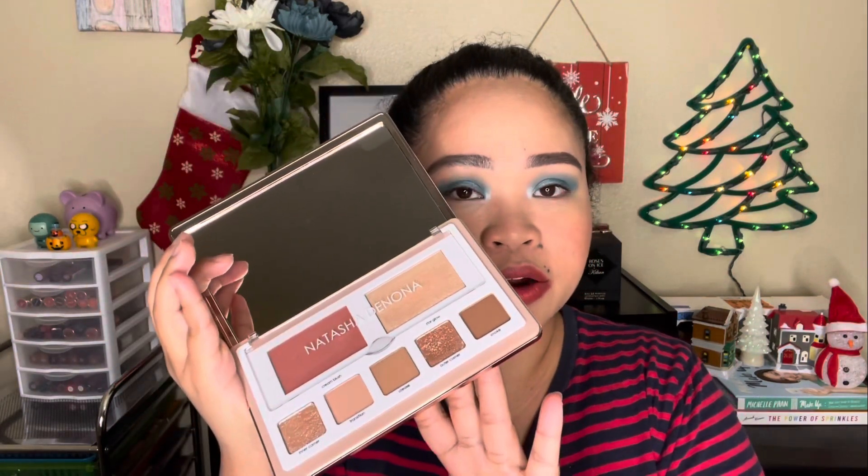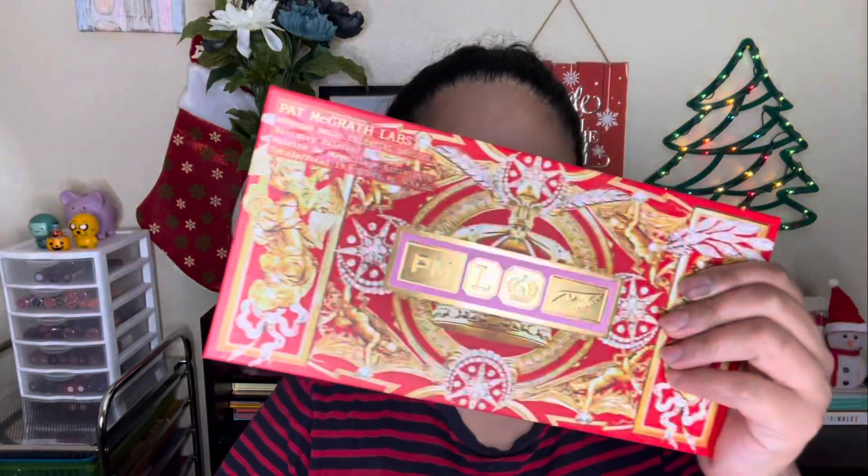I've only swatched this one on my Instagram but haven't used most of it on my face yet. I'm going to do that next time in a chill putting-makeup-on style video. The next one you've seen when I opened my advent calendar gifts — it's the Pat McGrath Mothership Mega Celestial Odyssey, the newest icon holiday edition for 2021.